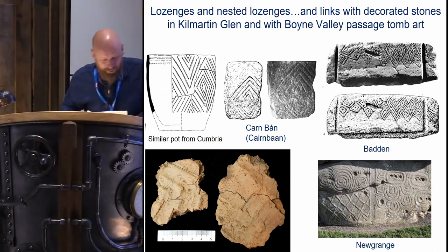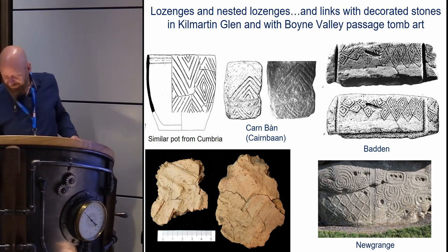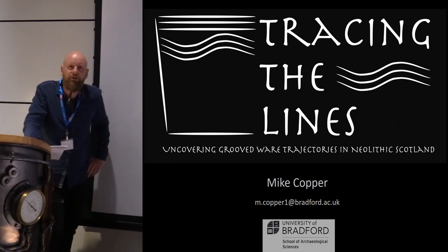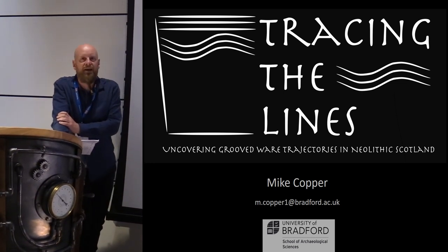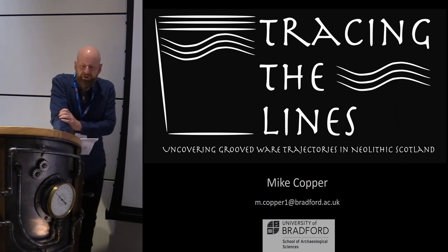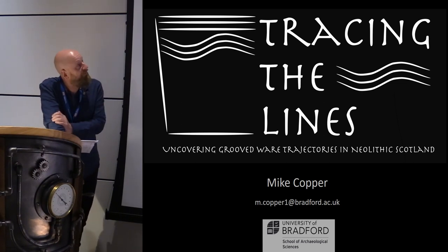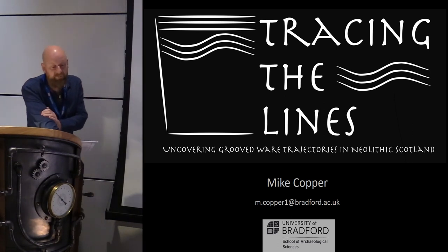I'm Mike Copper, a postdoctoral researcher at the University of Bradford. I'm coordinating a project called 'Tracing the Lines', funded by Historic Environment Scotland, which builds on Alistair Whittle's 'Times of Their Lives' project — a Europe-wide project that refined the dating of grooved ware and its emergence in Orkney. My project aims to understand what happens outside Orkney once grooved ware begins to spread, through a series of targeted radiocarbon dates primarily on organic residues, which are more likely to date actual use rather than context of deposition. The project is also producing a database of Scottish grooved ware sites, which will be freely available online.